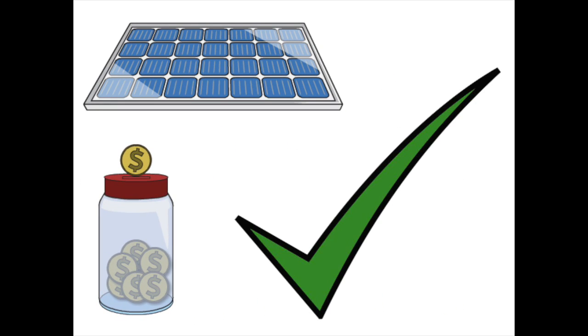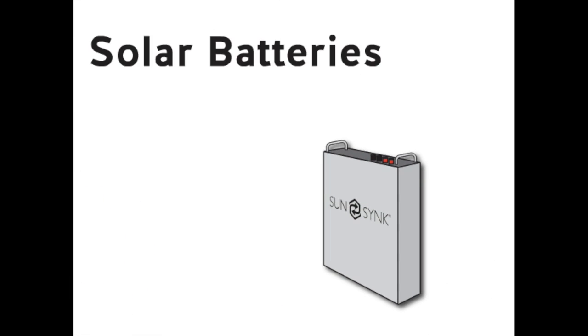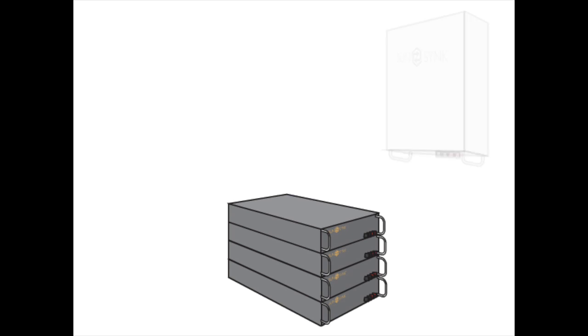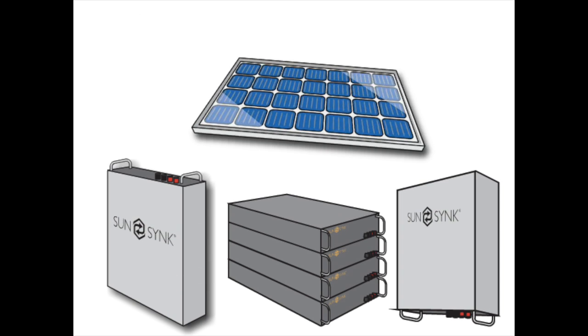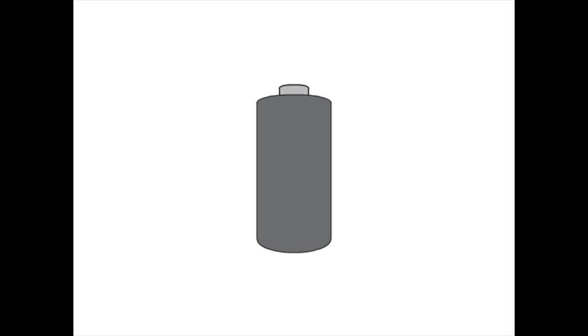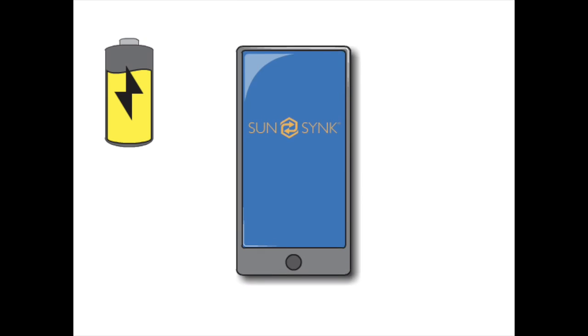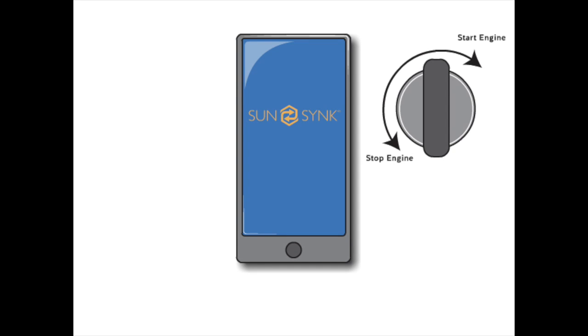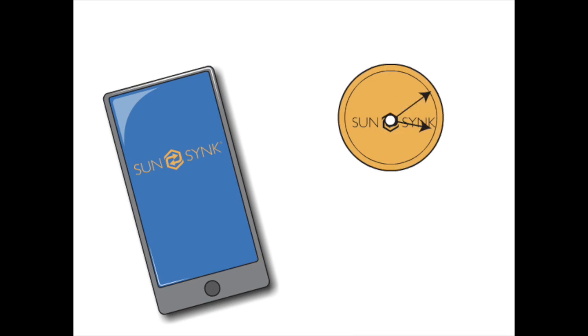Yes, solar panels can save you money, but let's start this topic with solar batteries — we call them solar batteries or storage batteries. You don't even need solar panels to use them and you will still save money. A battery is a device that stores electricity, pretty much like when you recharge your mobile phone or start your car. You plug your mobile phone into a charger, it charges up overnight, and then you can use your mobile phone all day without being connected to the mains.